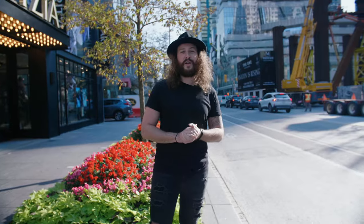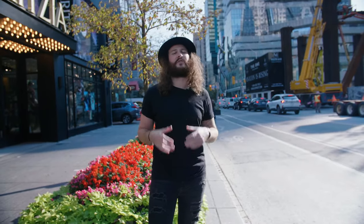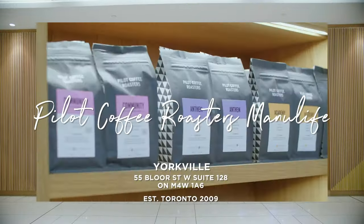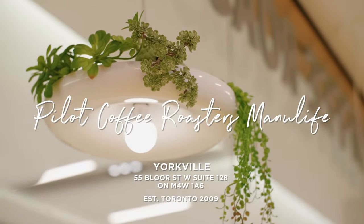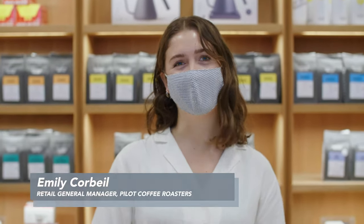We're here in Yorkville in downtown Toronto and we're going to visit an institution in Toronto's specialty coffee scene: Pilot Coffee Roasters. This is their location inside the Manulife Centre. I'm Emily, I'm Pilot Coffee Roasters' retail general manager.